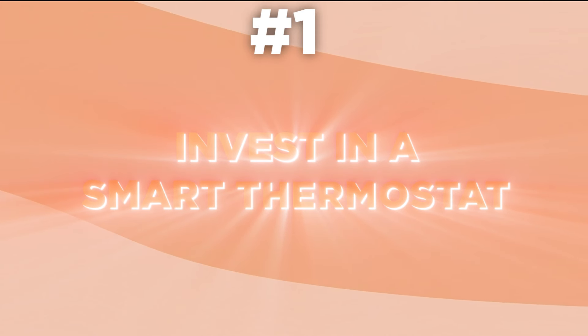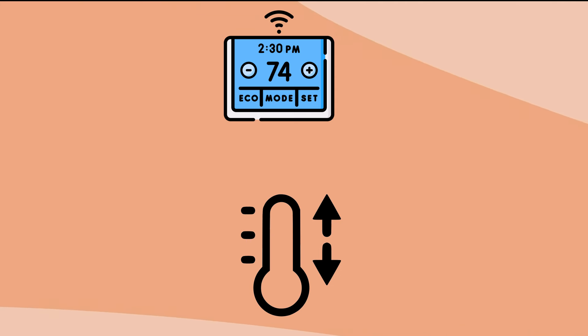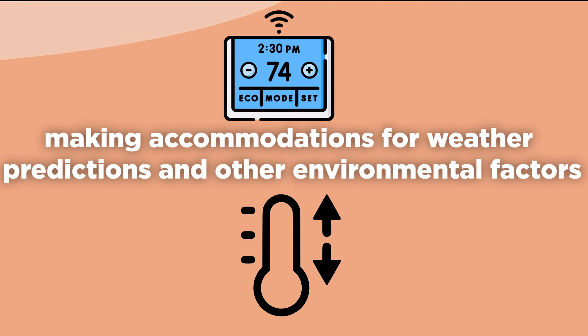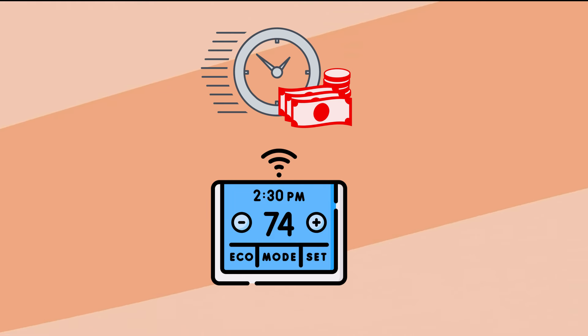1. Invest in a smart thermostat. A smart thermostat can help make your heating system more efficient by automatically adjusting the temperature setting when you're out of the home, and making accommodations for weather predictions and other environmental factors. The smart thermostat won't drop your home to unsafe levels — just enough to save a bit of money.